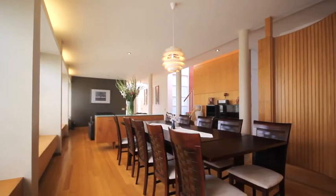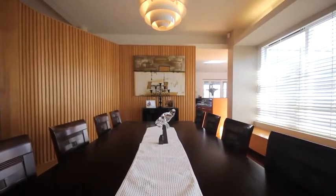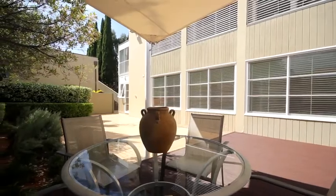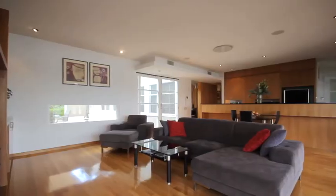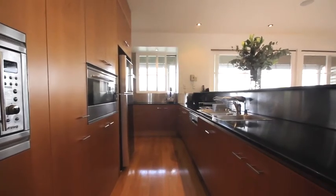A bright formal living and dining area greets you on entry with wall-to-wall windows overlooking a large sun-drenched north-facing terrace. Easy-flow open plan living and dining adjoining a designer granite kitchen with stainless steel appliances and walk-in pantry.